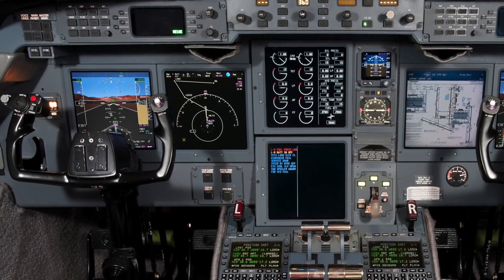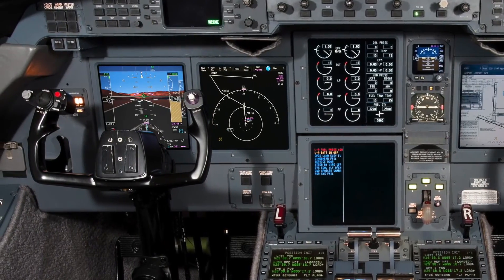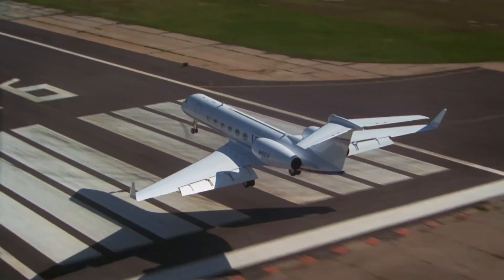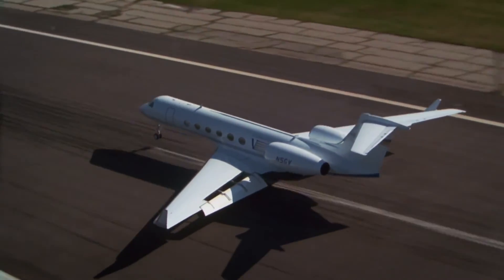These PFD enhancements are just some of the exciting new features available with the Honeywell Primus Elite Advanced Features Phase 3 Retrofit. For more details about all of the new capabilities Phase 3 provides, refer to the Honeywell Pilots Guide.